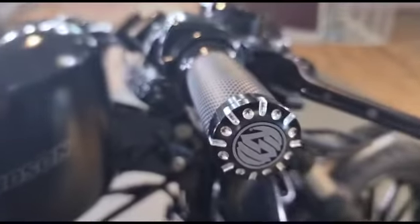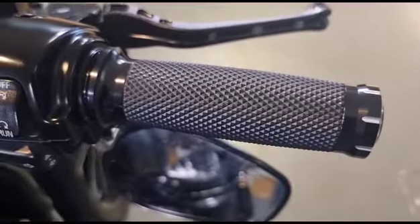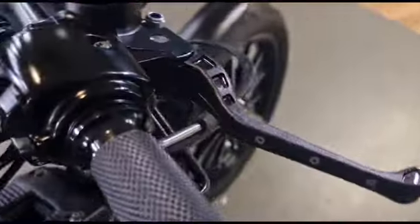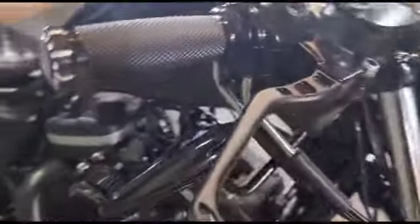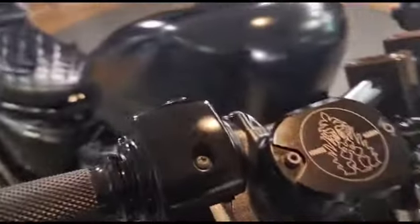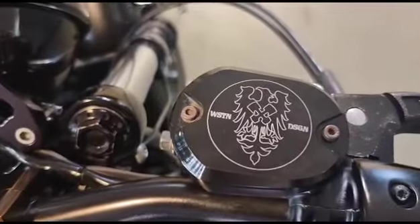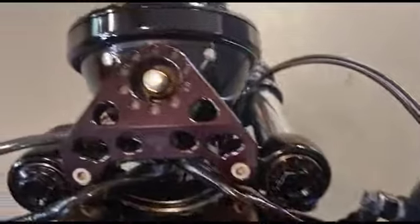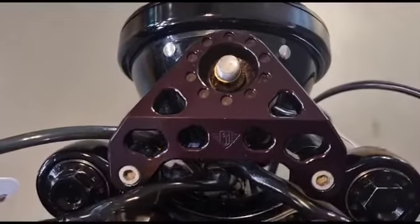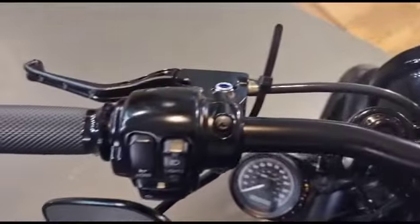Had some money spent. Some nice aftermarket grips as well — feel quite nice actually. Some Rough Craft levers, both sides have been done.